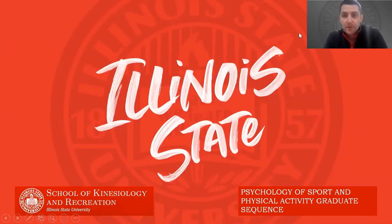Hi, I'm Dr. Scott Pearce. I'm the Graduate Program Coordinator and Graduate Program Director for the School of Kinesiology and Recreation, and also the Sequence Coordinator for the Psychology of Sport and Physical Activity Sequence. Today in this quick video I'm going to talk you through the Psychology of Sport and Physical Activity Graduate Sequence, highlight some of the key features, the program requirements and the admission requirements, and set you up to have any follow-up discussions or questions that you may have.